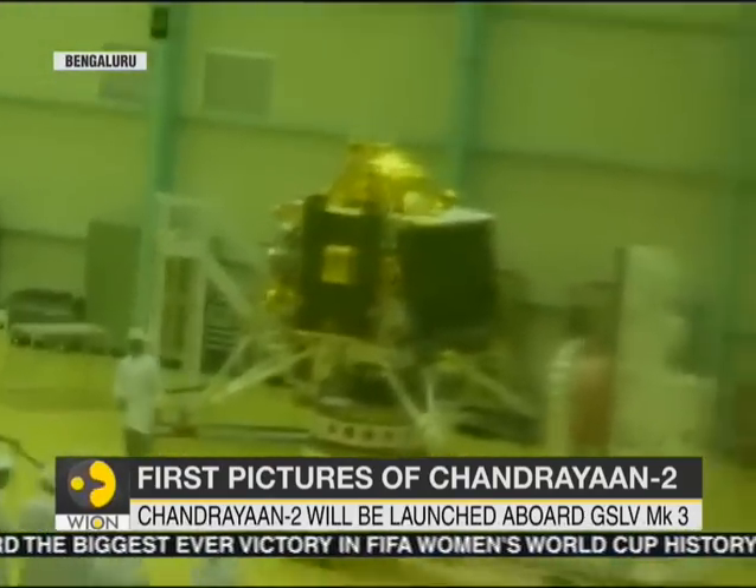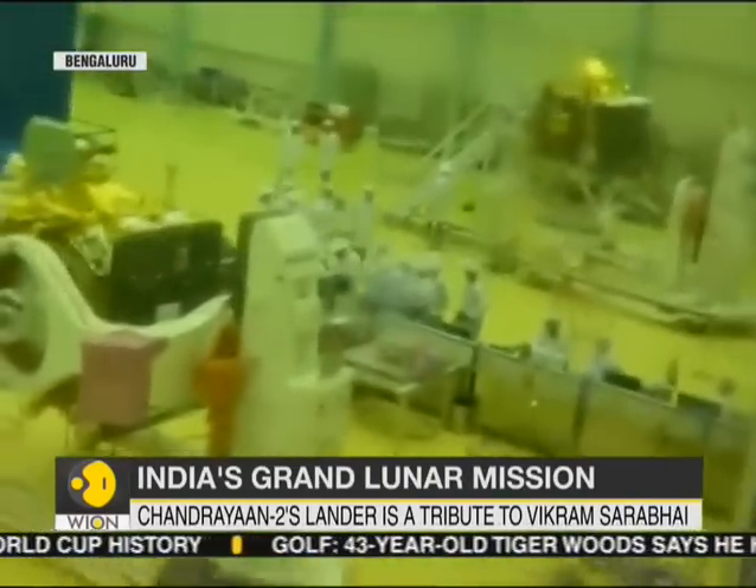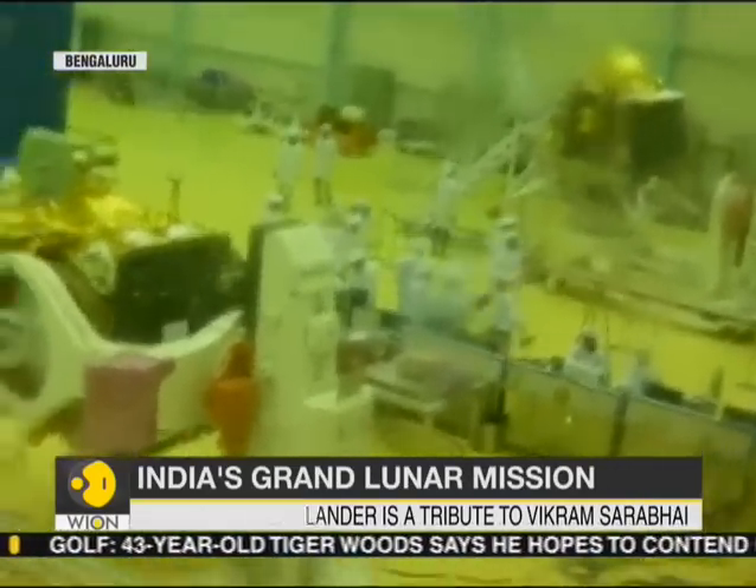If successful, India will join an elite club of the U.S., USSR and China and become only the fourth nation to make a soft landing on the Moon.